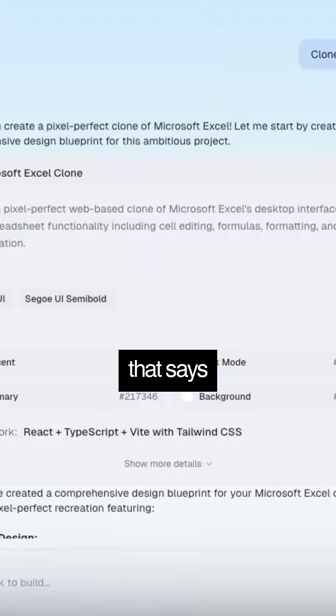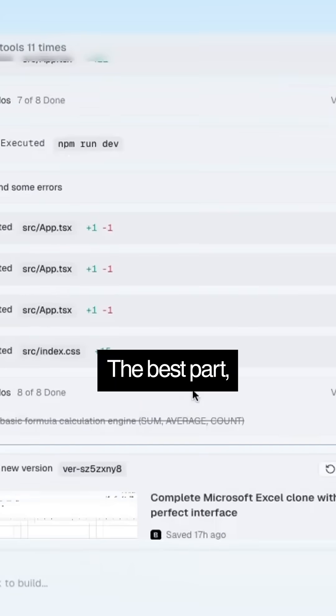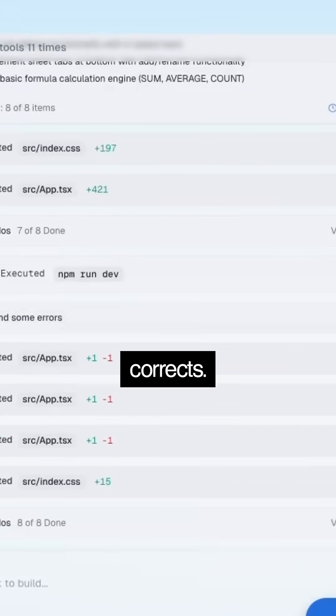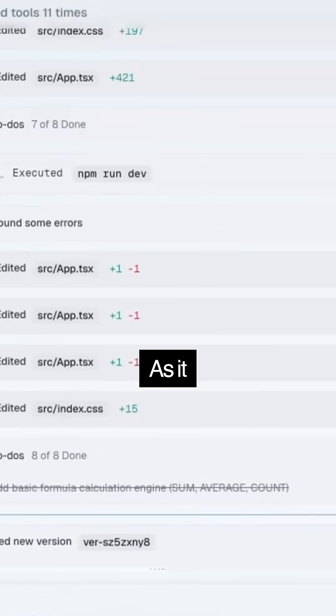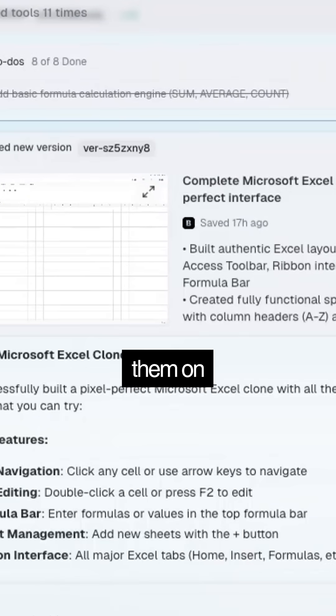Like I gave a simple prompt here that says clone Microsoft Excel. And it gave me this blueprint and once I confirmed it, AI started its coding. The best part which I don't find in other AI tools is that it auto-corrects — I don't have to put much effort as it comprehensively checks for errors and coding issues and keeps resolving them on its own.